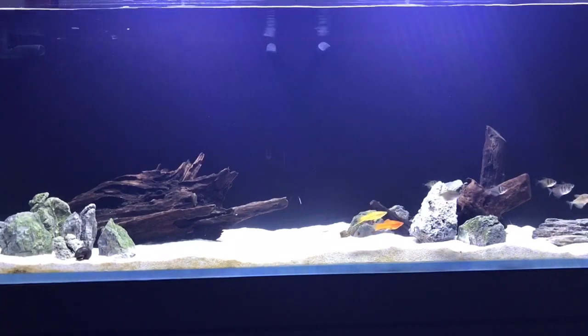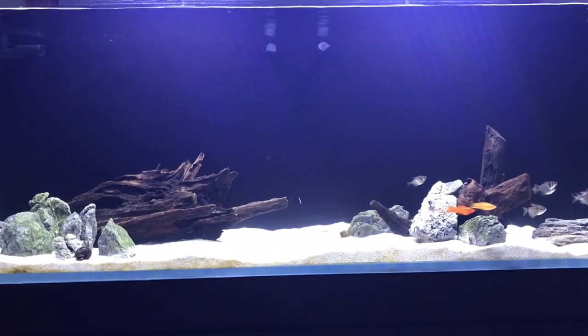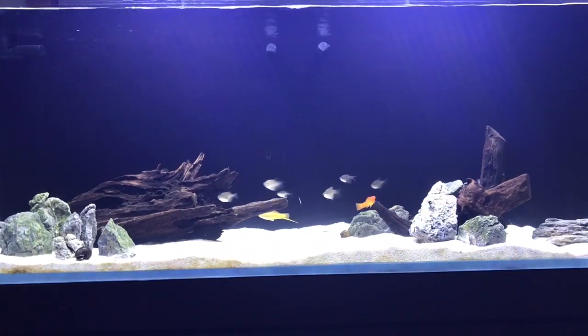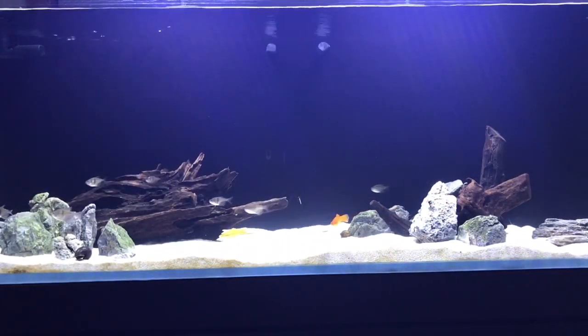When I'm not around, the light is off, and when the light's off they don't school like they do right now. They just kind of spread out across the entire tank and chill, or I guess you would say shoal.